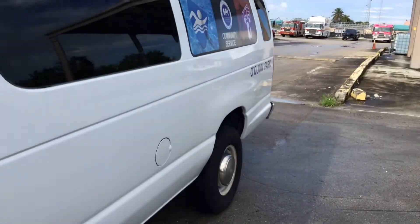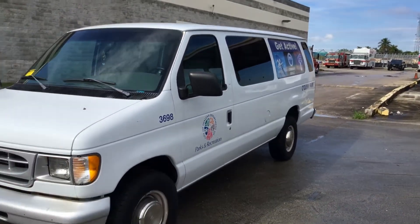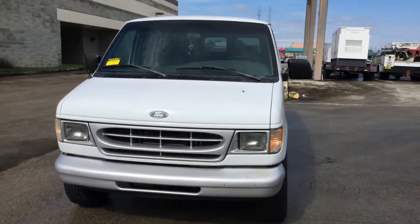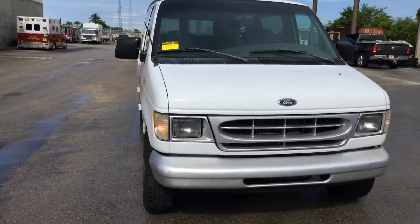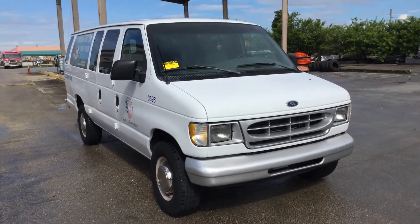It's a 1998 Ford E350 with low miles — 48,000 on a 5.4 liter V8. The motor sounds good and the van looks good overall. Lot number 103. Good luck!